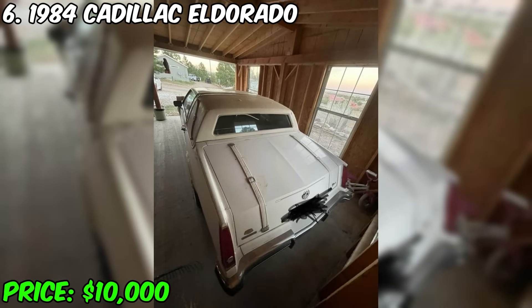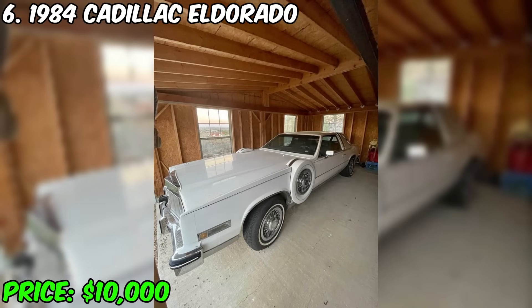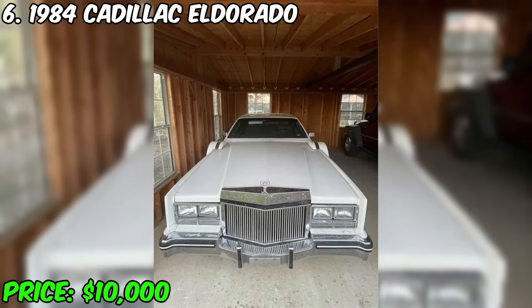The new owner will receive not just a car, but also a real piece of history. The price is $10,000, but the seller is open to reasonable offers. The seller is ready to provide additional photos only to interested buyers.